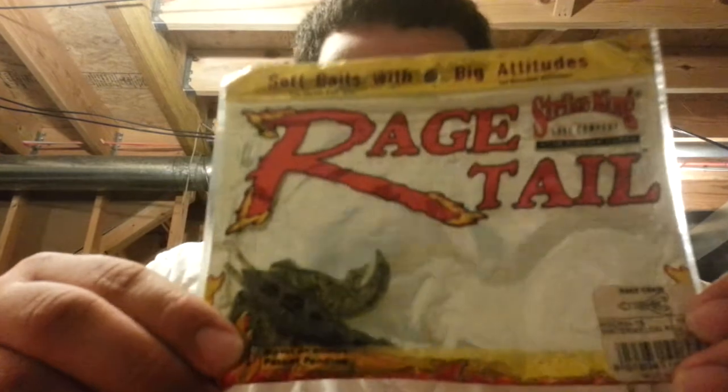My favorite craw has to be the Rage Craw. I didn't buy a new pack, obviously, because I've used these on everything. They work good on jigs, Texas rig, just punching through mats and stuff. They work very good. I love them.